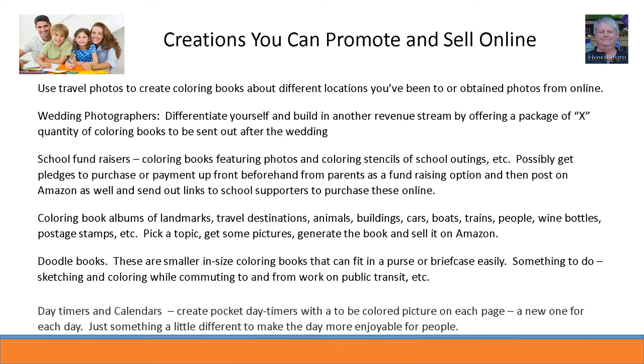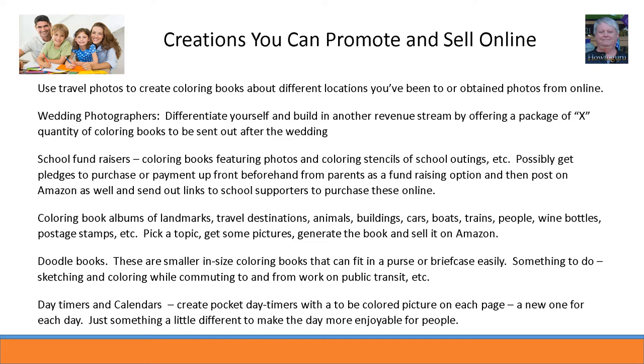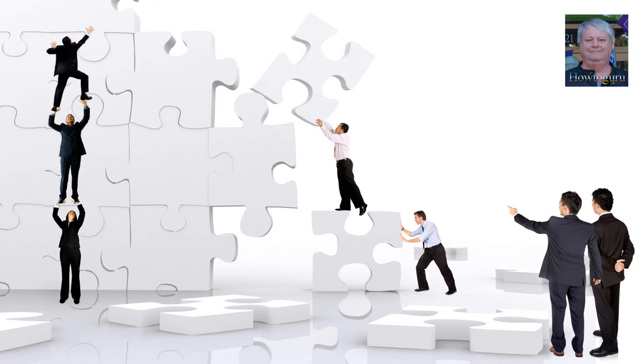Daytimers — create pocket daytimers with a to-be-colored picture on each page, a new one for each day, just something a little different to make the day more enjoyable. The cost for getting into something like this is virtually nothing, and if you have spare time you could have some fun at home and make some extra money doing it. Your friends might even get a kick out of seeing your coloring books for sale on Amazon. So take my course and enjoy yourself making a coloring book. I will show you how to do it, how to publish it, and how to market it online. Who knows — this pastime could become a good income stream for you. Click where you see the links on this video to be taken to where the course starts. I hope to see you on the inside — bye for now.